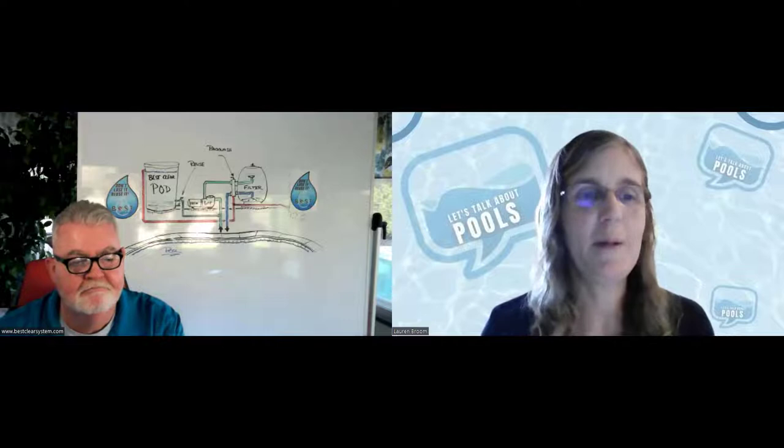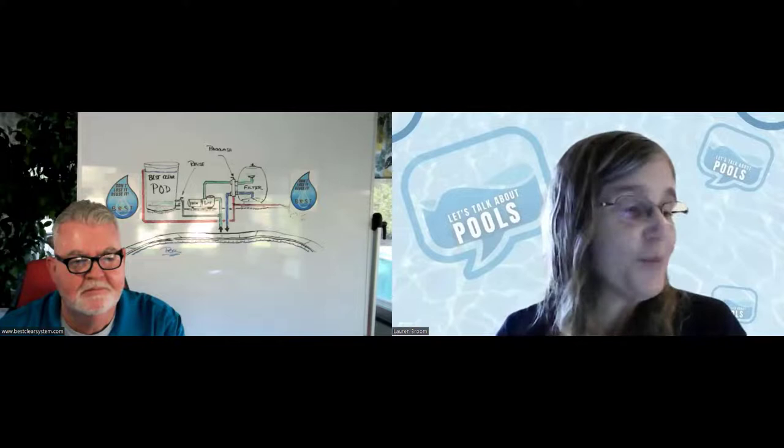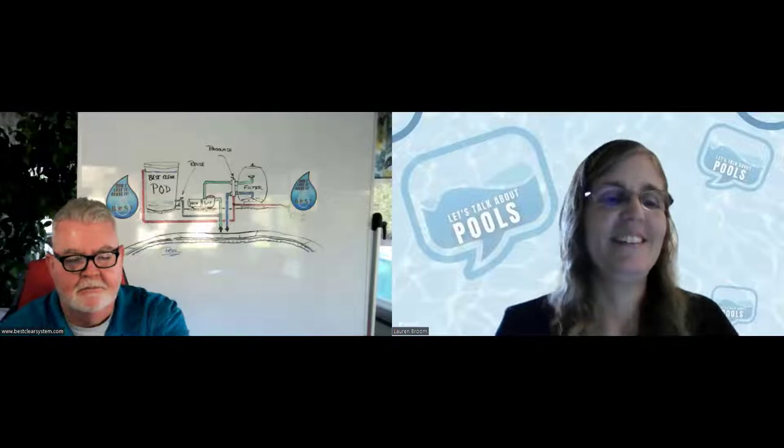Good morning everybody — or afternoon, depending on when you're watching this. It is morning here and we're in California. As the founder of Best Clear Systems, my dad was actually a swimming pool contractor starting around 1966. We became an Anthony Pools dealer. As a child, about eight years old, I actually met Phil Anthony, which was pretty cool. I grew up building pools — literally starting off going with my dad to job sites and just playing with the homeowner's kids.